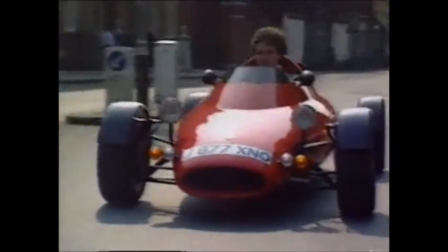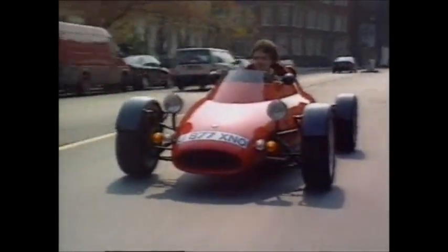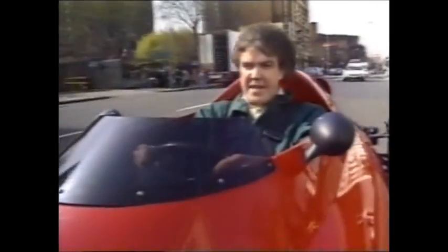Designed by Gordon Murray, whose past credits include a couple of world championship winning Formula One cars, and ex-racer Chris Kraft, it's built by the Light Car Company and it's called The Rocket. Now, it may look like a toy, but it does 0-60 in four seconds and it costs £38,000, so it isn't one.